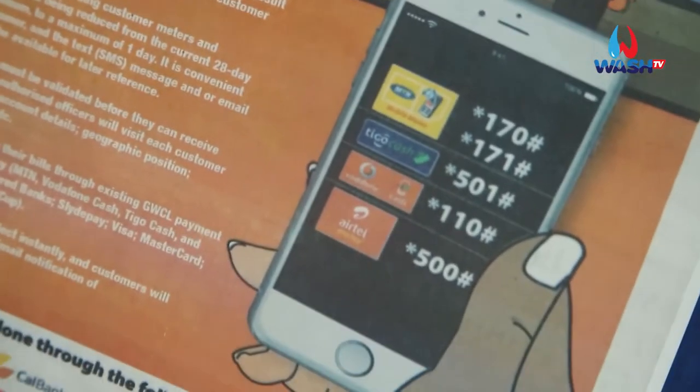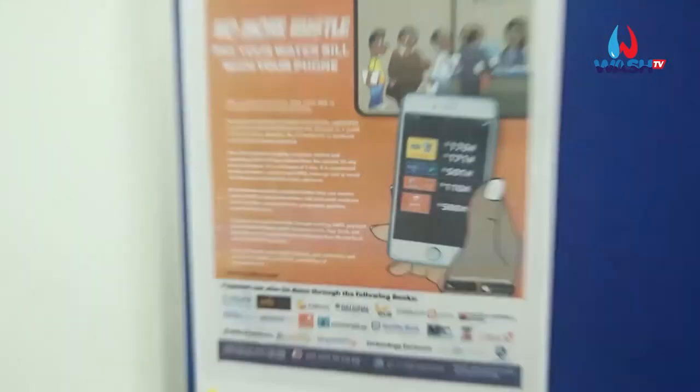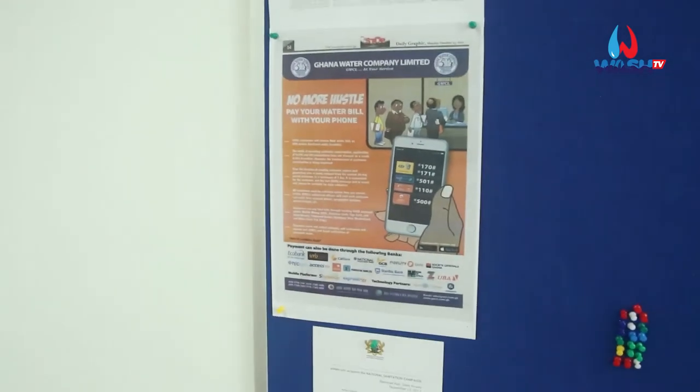Another aspect of the electronic technology introduced is e-payment. You will see a list of items where you can select to pay your utility bills. Select Ghana Water, follow the procedures, and pay your bills. When you pay electronically or via mobile money, you receive an instant receipt of payment, it reflects in your account immediately, and you have records of all your bills on your phone.